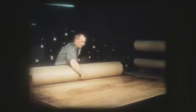Leaving the weighing machine, the cloth is sent to the shipping room where it is wrapped in heavy craft paper. The name and address of the customer is clearly stenciled on the wrapped roll and it is ready for shipment to the customer.